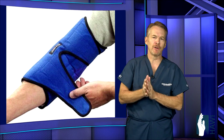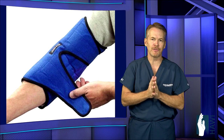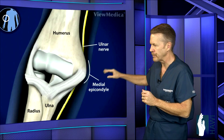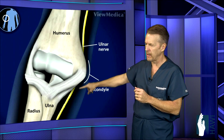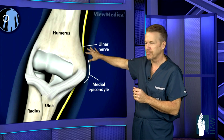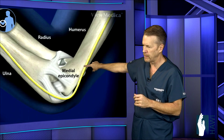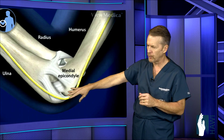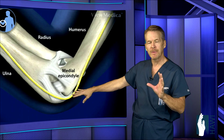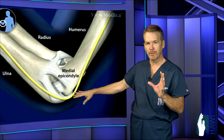If conservative treatment fails, we have to look at surgical intervention. There are three techniques that are highly successful. We go in and open up the cubital tunnel, releasing those sources of compression, and then perform one of three procedures.